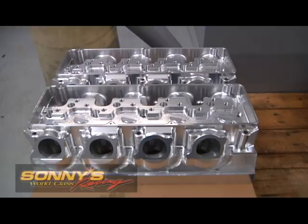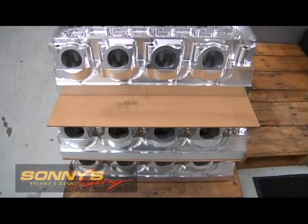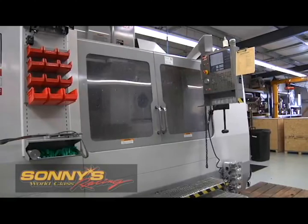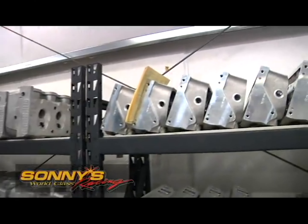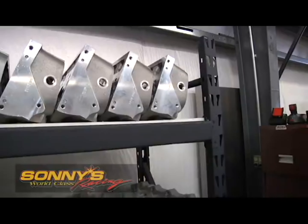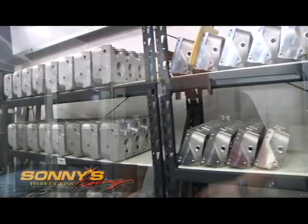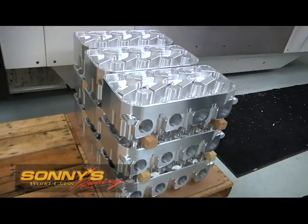Right now we're working on the 5.3 billet pro mod heads with water — the latest design billet head for all the pro mod stuff. It's a pretty nice new cylinder head we've developed in-house and we've got quite a few orders for them. We've got everything from our 5-inch wedge to our 5.3 hemis and 5-inch hemis. We did all the cylinder heads for Mercury Marine — the 1075 Merc heads — and people call us for replacement heads years down the road. Here we have the 4900 Billet Hemi heads for the pro modified division in the NHRA, specifically for Mike Jansen of Jansen Motorsports.